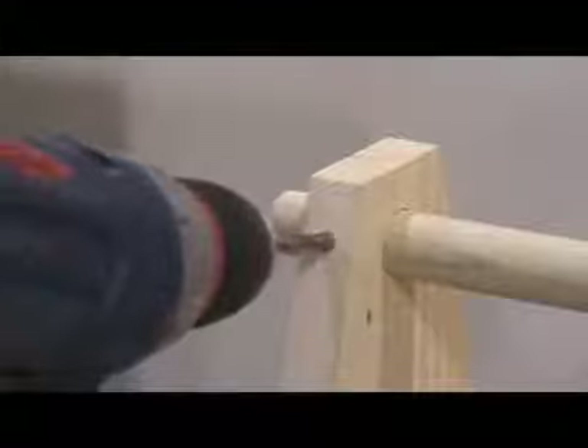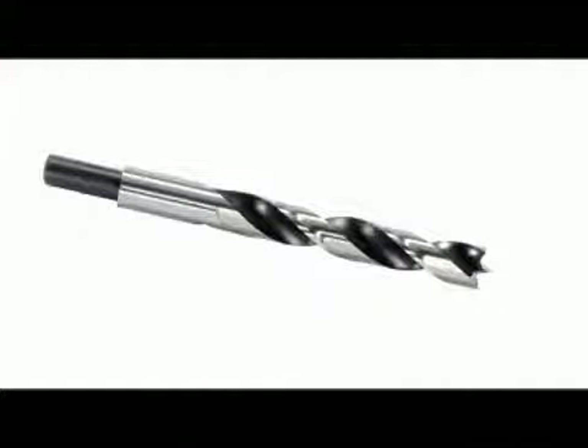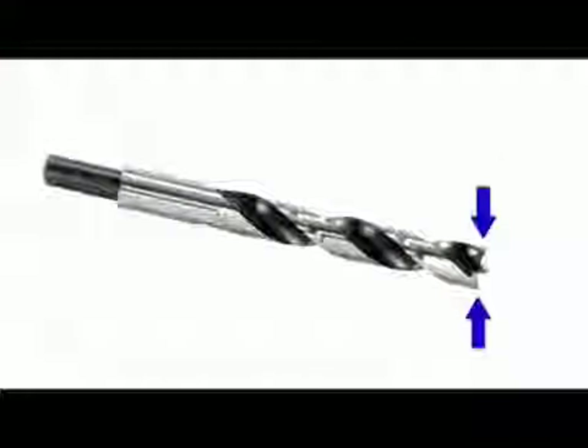Brad point bits are used by woodworkers and furniture makers for drilling small holes in wood, very often through wood dowels. They are ground precisely to size so dowel rods fit snugly. A small brad point makes hole placement easy, and double spurs make a very clean hole.